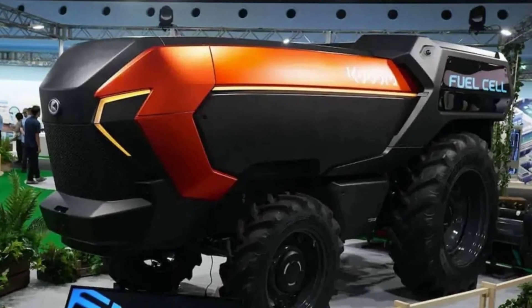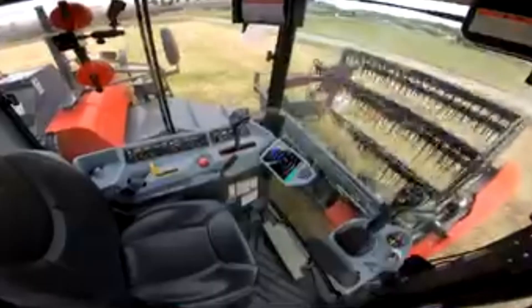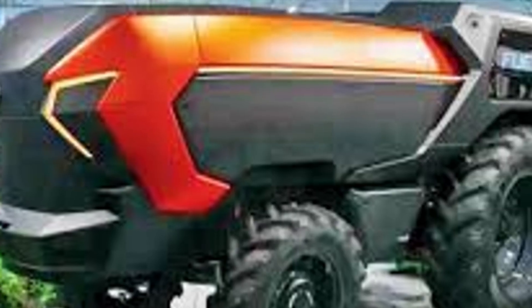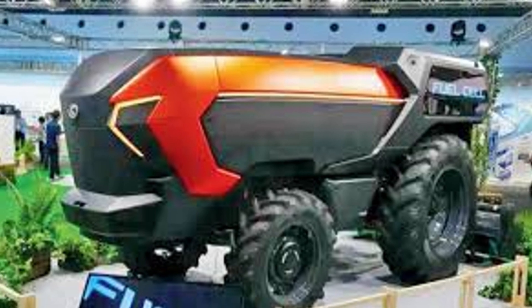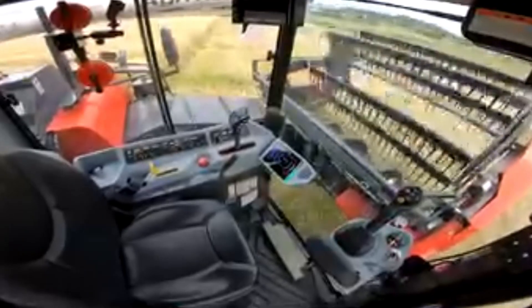So what does this all mean? We are standing at a turning point. This tractor is more than just metal and wires — it's a symbol of a new era for agriculture, an era that is sustainable, efficient, and smart. If these field trials are successful, Kubota might not have just built a new piece of farm equipment. They might have just planted the seed for the farm of the future. This is huge.